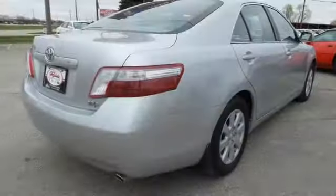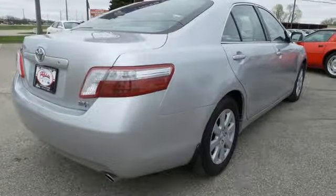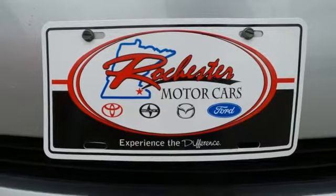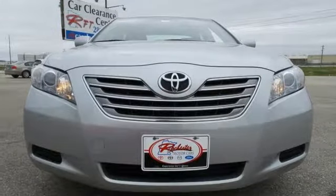The best-selling Toyota Camry adds another notch in its belt with its amazing Hybrid Edition. It's now not only the most comfortable and reliable mid-sized sedan, it's also the most economical.